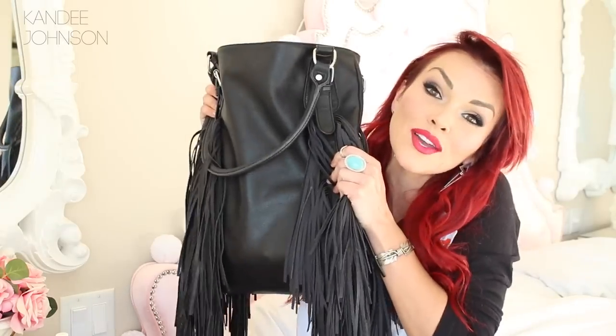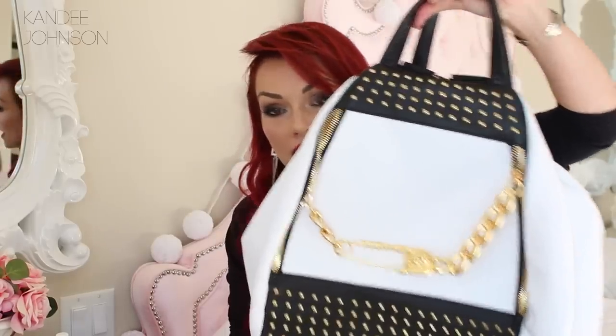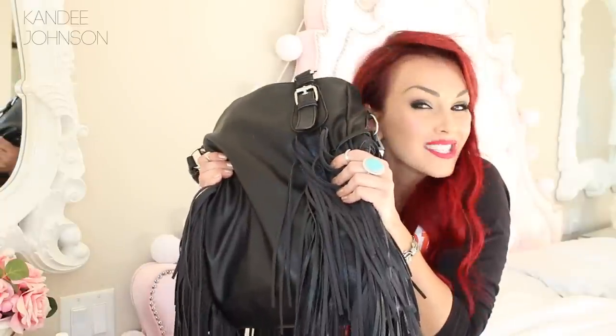Hey guys, it's Candy and I thought it has been so long since I did a what's in my purse video. We would dig deep and see what's inside this baby. I also got a new purse which I totally love, and when I was gonna empty it out I was like oh my gosh look at all the junk that I have in here. So let's take a peek and see what's inside, shall we?